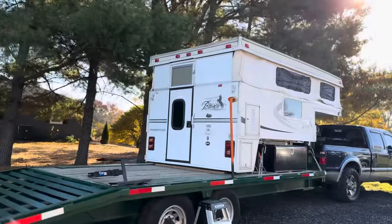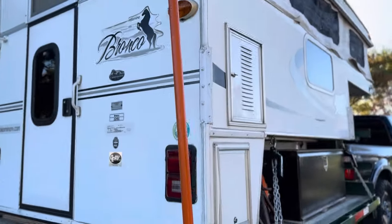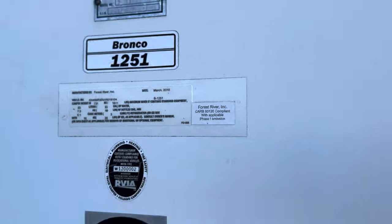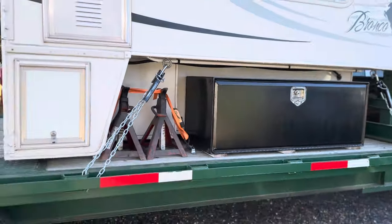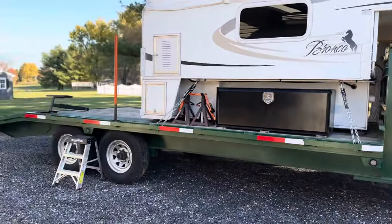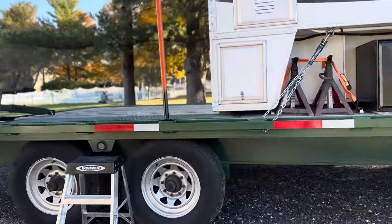Up for sale we have a 2010 Palomino Bronco camper slide-in, made in March 2010, sitting on the deck of a 2006 mid-Atlantic 20-foot 14,000-pound gooseneck trailer.